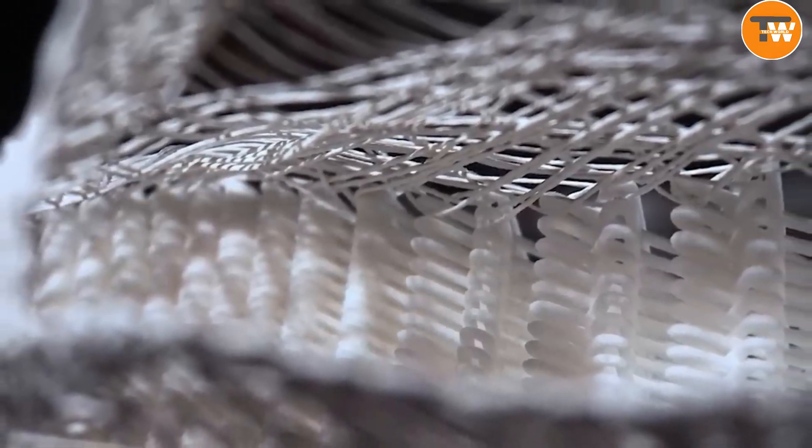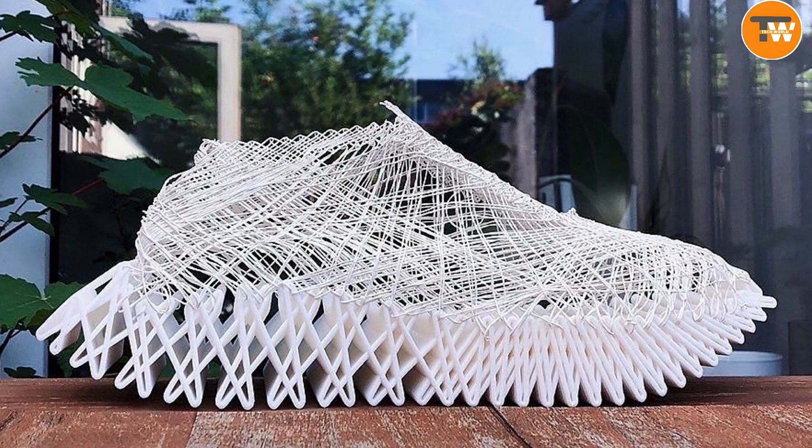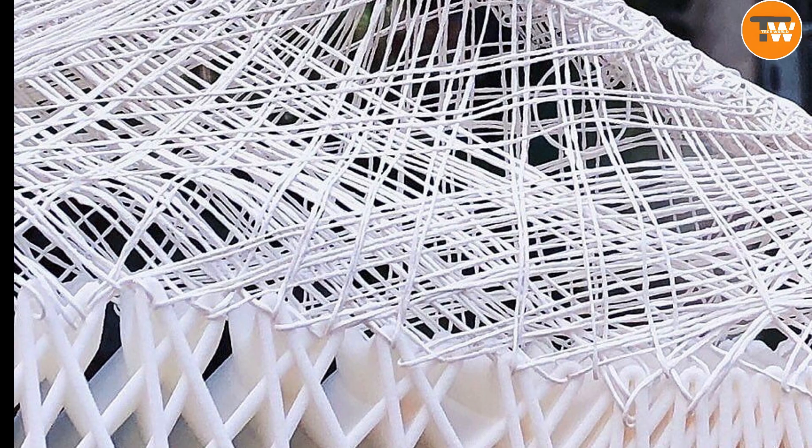This innovative approach marries the elegance of art with the precision of technology, resulting in shoes that are not just wearables, but masterpieces. It's a bold step in redefining how we think about and create shoes.